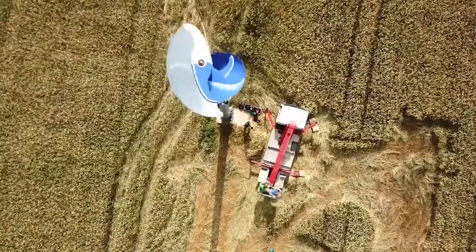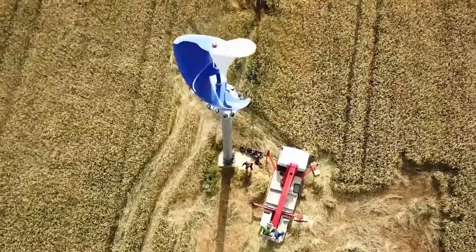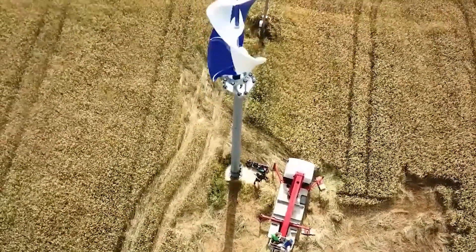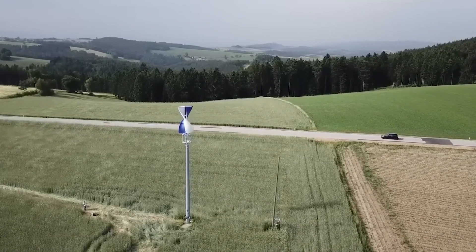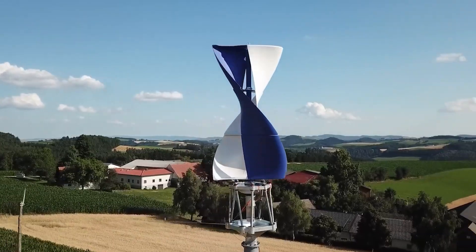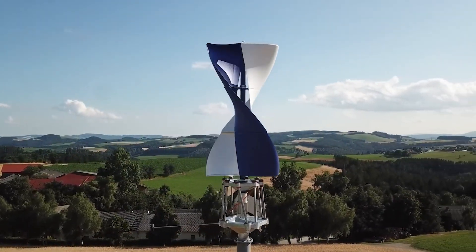Among other advantages of this turbine is its excellent resistance to tropical storms and typhoons. The ability to be installed in any location and direct connection to stationary electrical grids are worth mentioning. The main mission of the manufacturing company is to make decentralized energy supply as accessible as possible to people all over the world.